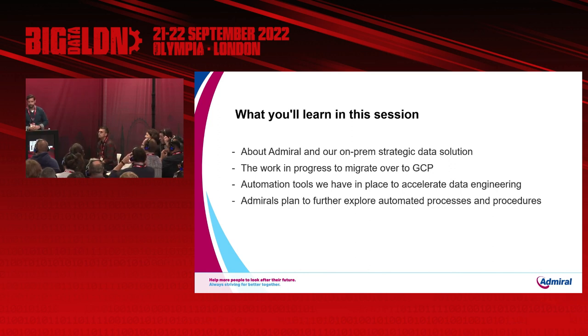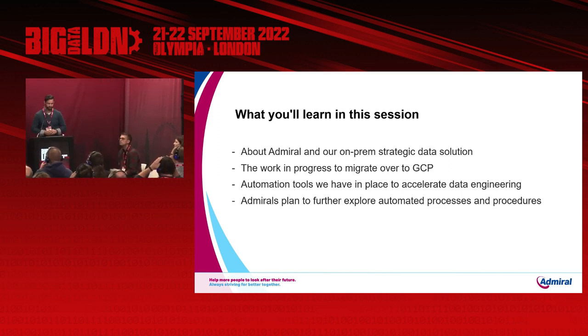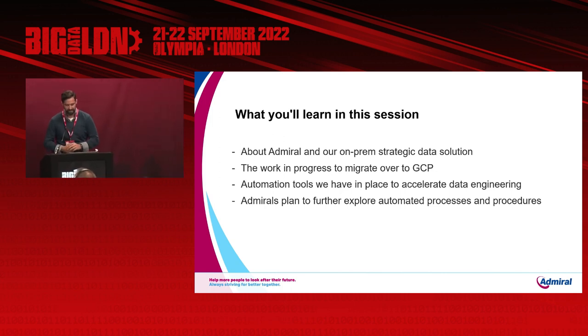A few things we want to cover in this session: we'll talk about Admiral and our on-prem strategic data solution, the work in progress to migrate over to GCP, automation tools we have in place to accelerate data engineering, and Admiral's plans to further explore automated processes and procedures.